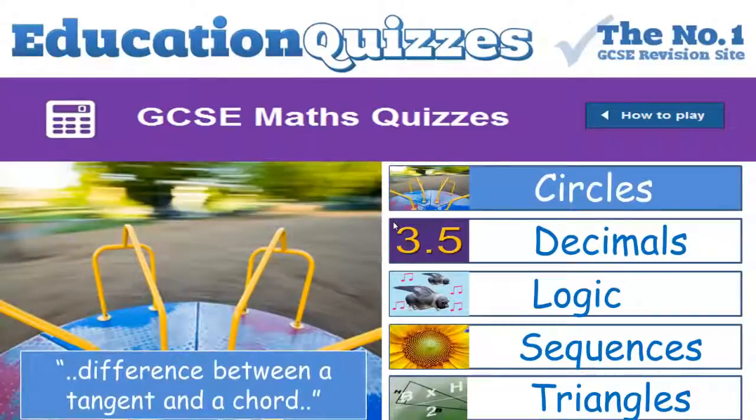Let's start by looking at circles. So how well do you know your circles? Can you tell the difference between the radius and the diameter, the circumference and the sector, a tangent and a chord? This quiz will really test your knowledge.